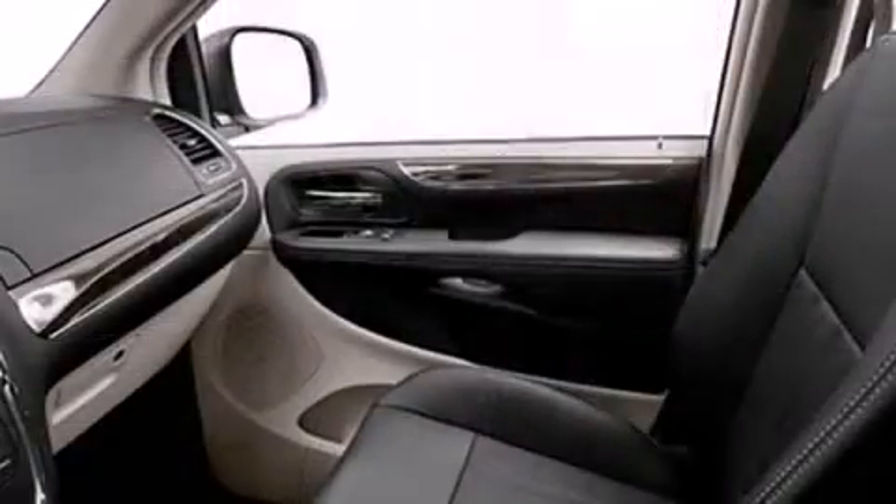Storage solutions are integrated throughout the interior, demonstrating thoughtful attention to detail. Audio features include a CD player with MP3 capability and 6 well-positioned speakers.